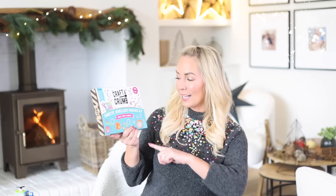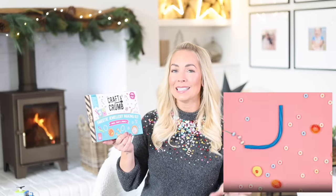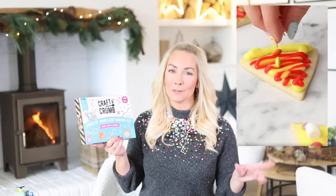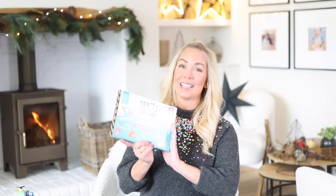I wanted to share a brand that makes really lovely gifts — they're called Craft and Crumb, and a lot of them are baking sets. This is actually a sweetie jewelry making kit that I thought would be perfect for my niece — you get everything to make necklaces, bracelets, things like that. Last year I got a little pizza biscuit making set for only £7 and it was really, really good. They do so many different sets — if you've got a keen baker or cook, I think they'd really like these.